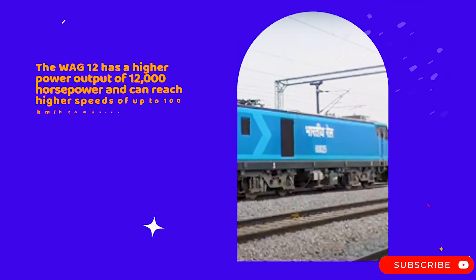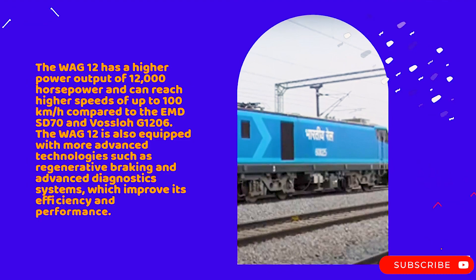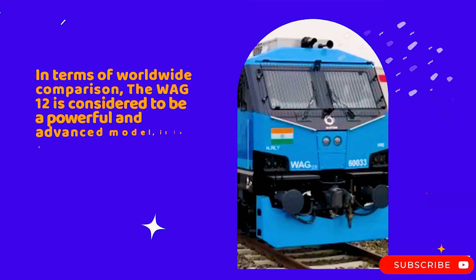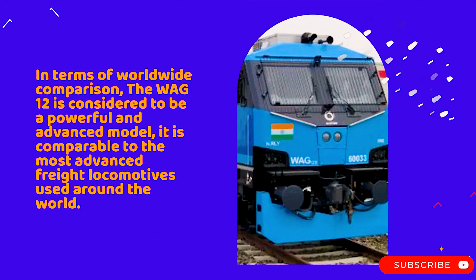The WAC-12 has a higher power output of 12,000 horsepower and can reach speeds of up to 100 kilometers per hour, compared to the EMD ST-70 and Voslo G1206. It is also equipped with more advanced technologies such as regenerative braking and advanced diagnostic systems, which improve its efficiency and performance. In terms of worldwide comparison, the WAC-12 is considered a powerful and advanced model, comparable to the most advanced freight locomotives used around the world.